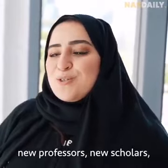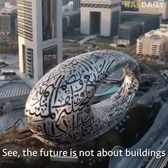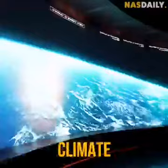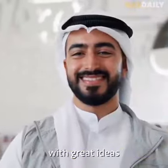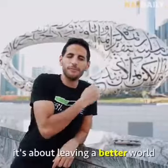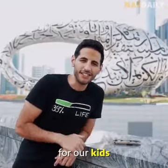We are just bringing back the glory of the past and making this the center of ideation — to bring up new professors, new scholars, new ideas, and a bright future. The future is not about buildings; it's about science, technology, climate, and nature. It's about supporting humans with great ideas, taking care of our planet, and most importantly, leaving a better world for our kids.